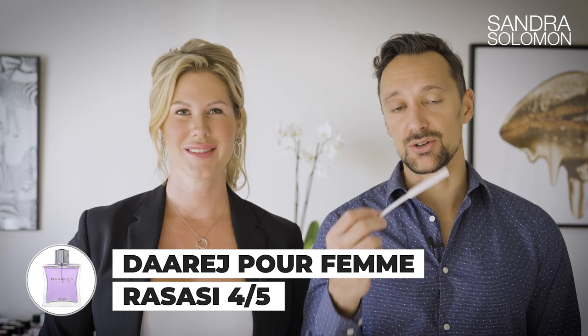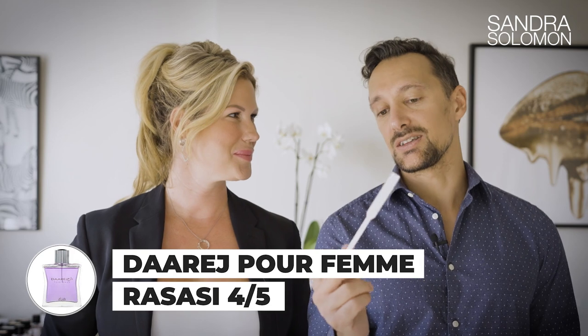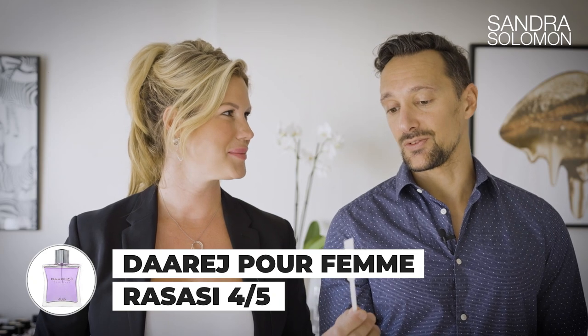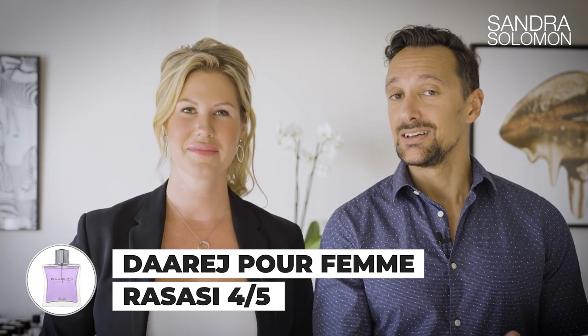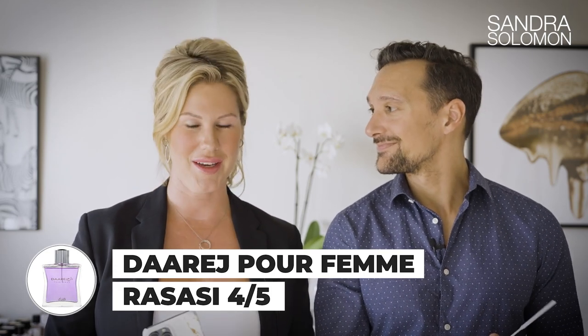Rating it one to five — for a cheapie it's really good, so I'd put it at four. This is nice, I enjoy this one. It sort of borderlines on something that is actually sexy, so this one would be perfect for a date.